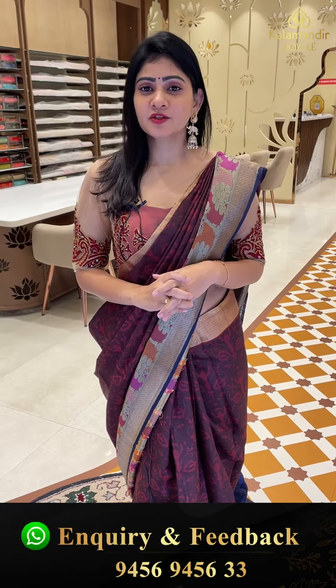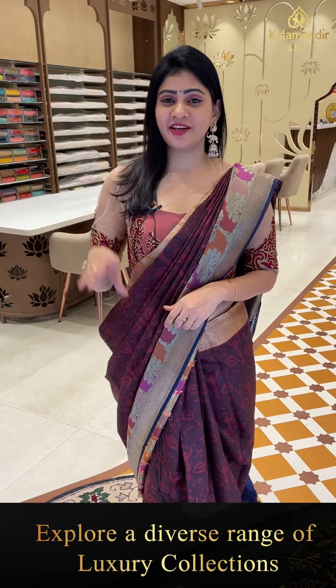That's the saree collection for today — such a beautiful collection! Screenshot the item codes and send to our WhatsApp number 9456-9456-333. Within Hyderabad, cash on delivery option available; global courier service and video calling facility also available. Let's catch up on the next live — until then, take care. This is Ashwani, bye!